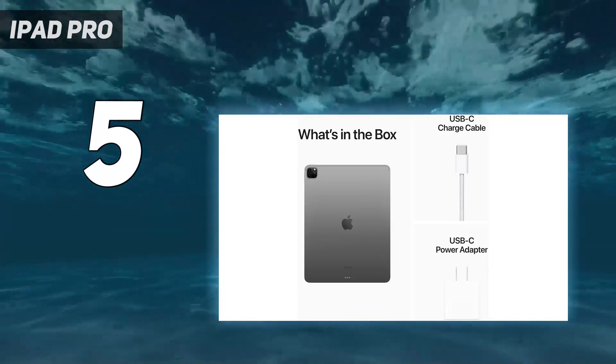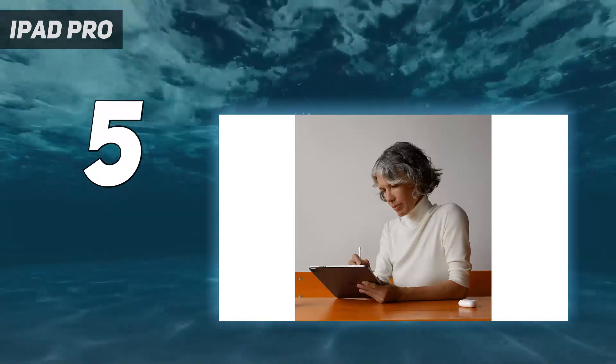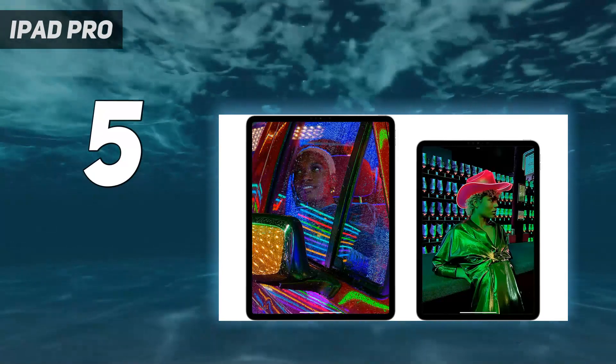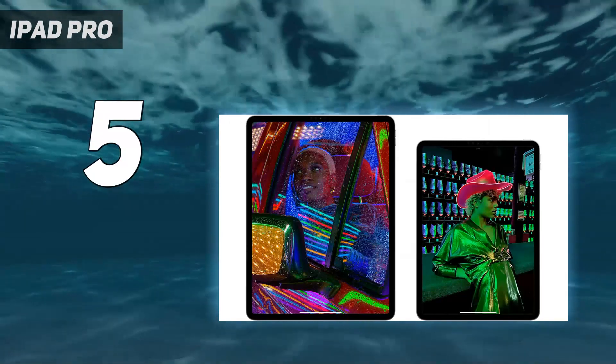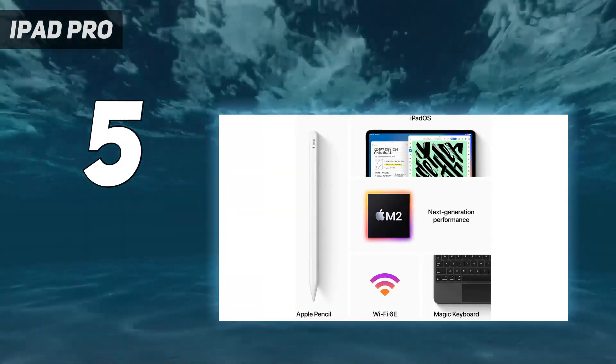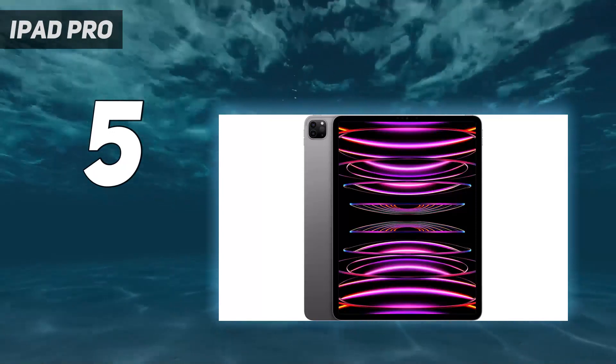The quad-speaker setup still sounds great for a tablet, and the 10-plus hours of tested battery life ensures this tablet won't let you down in the middle of a long day. In October 2022, Apple released the iPad Pro 2022, which upgrades the processor to the more powerful M2 chip.